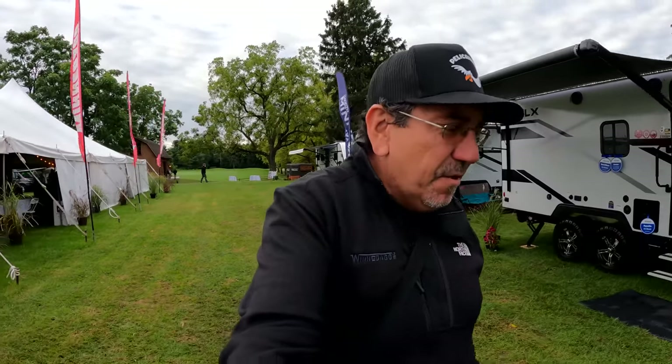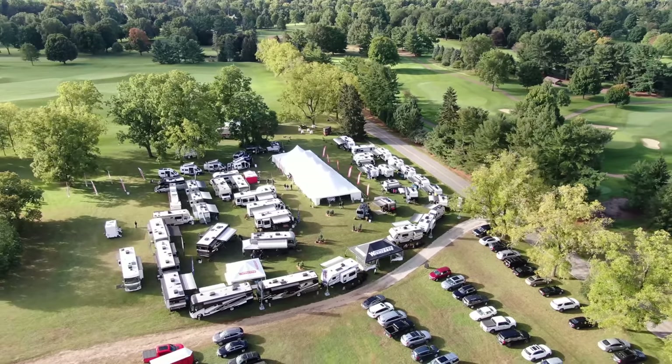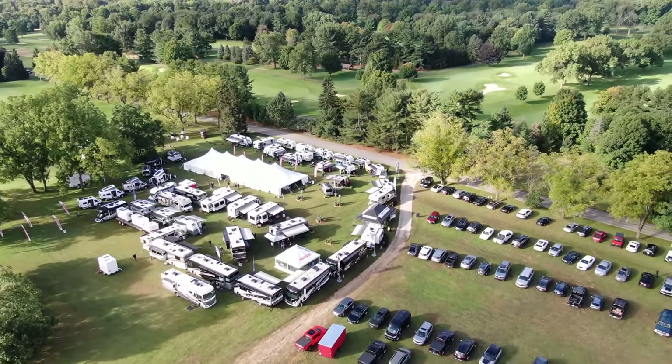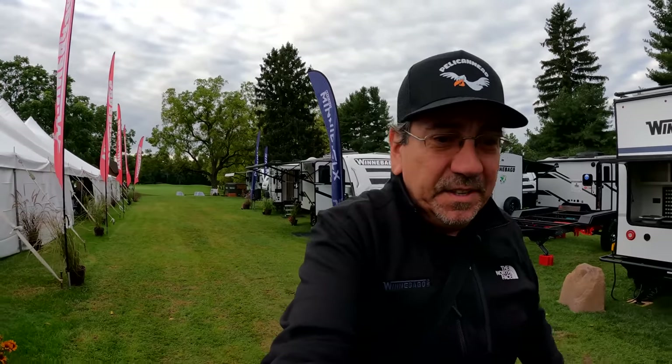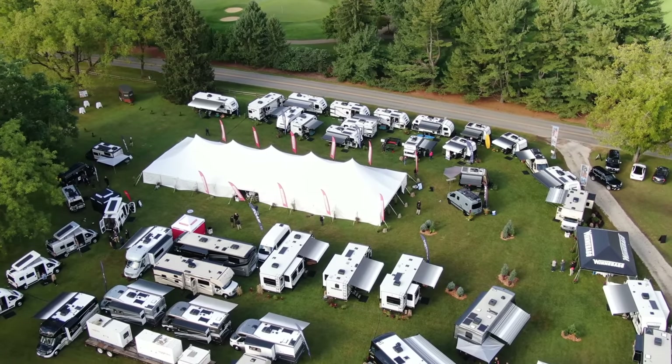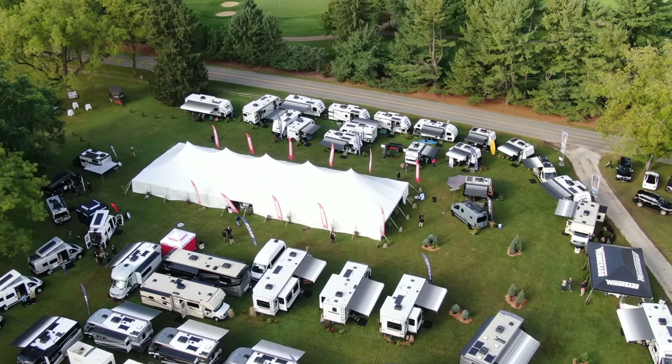Well, hello everybody. Good morning and greetings from the RV capital of the United States. We're in the Elkhart, Indiana area — technically Bristol, Indiana. We are about 10 miles away from the manufacturing facility for the Winnebago towables, which is in Middlebury. And today I'm going to show you some of the new models that Winnebago is working on.